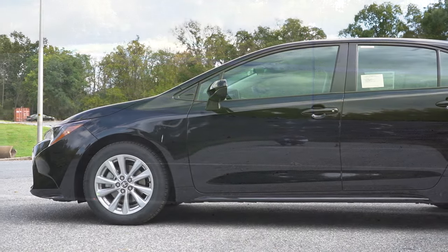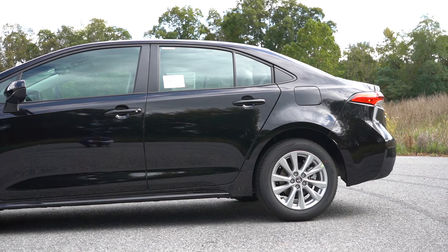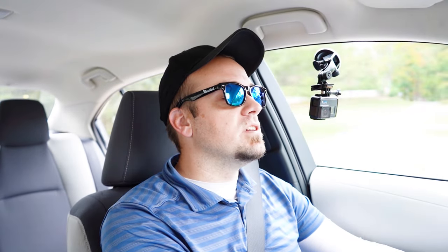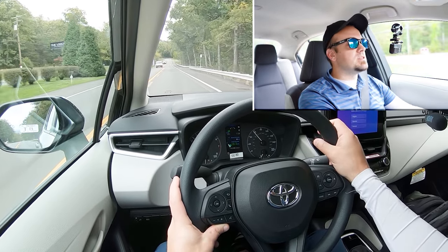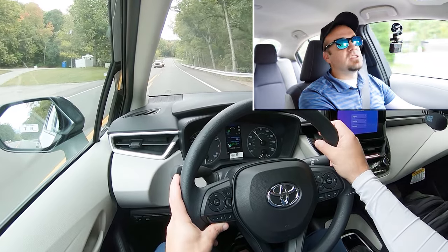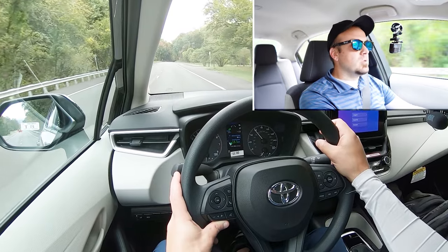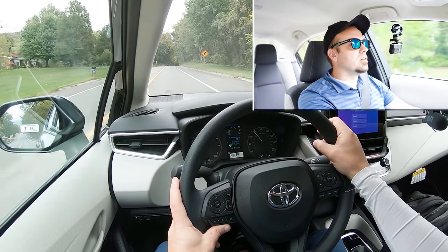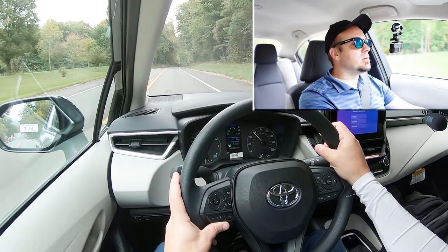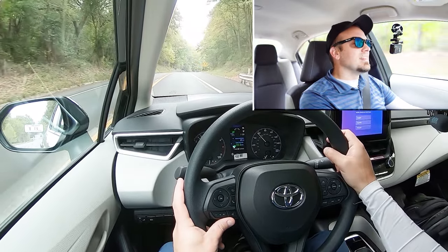Touching on suspension and handling — up front you get a MacPherson front suspension; in the back, independent multi-link rear suspension. Ride quality has been perfectly fine in my short test drive. Having just driven the 2024 Civic sedan a couple of days ago, this is so much smoother. You can feel everything in the Civic — that is one of the big differences between the two. This is a much smoother ride in the Corolla, without a doubt.